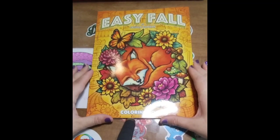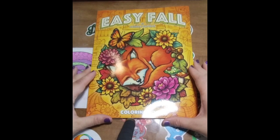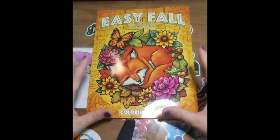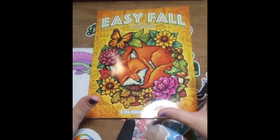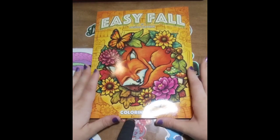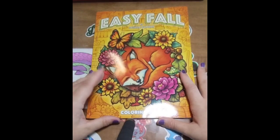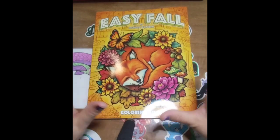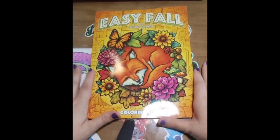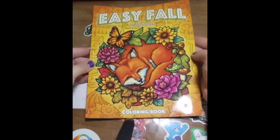Hello my magical rainbow family, welcome back to my channel Jamie's Colorful Kingdom. Today I am showing you my new coloring book for September 2023 that I just got in the mail from Amazon — it is the Joshua Dunbar Easy Fall Coloring Book, and I'm going to do a flip-through.